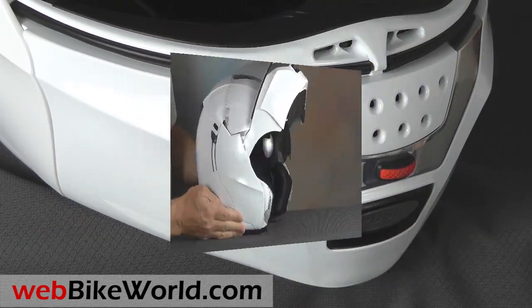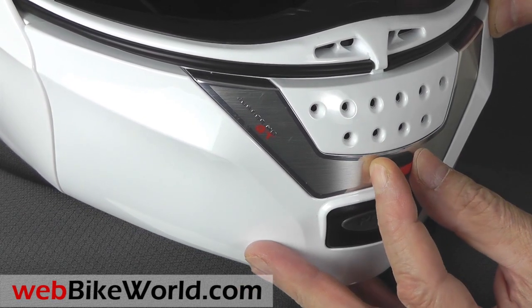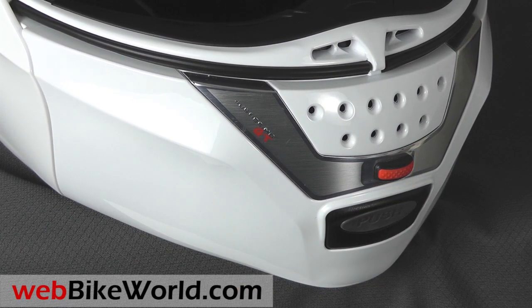The chin vent has a stylish design with a brushed metal surround, and the single button just underneath opens or locks the rotating flip-up visor.